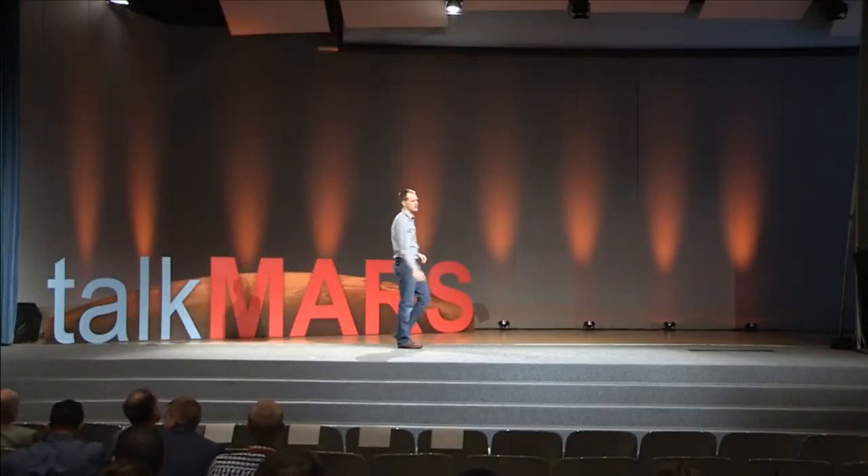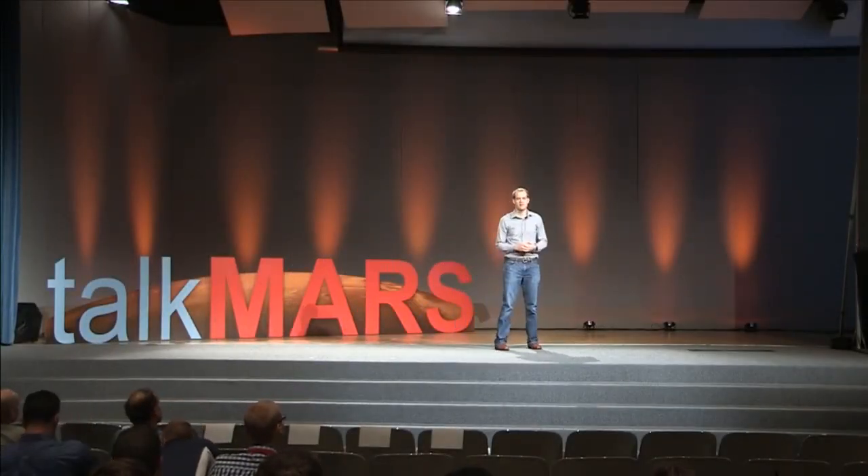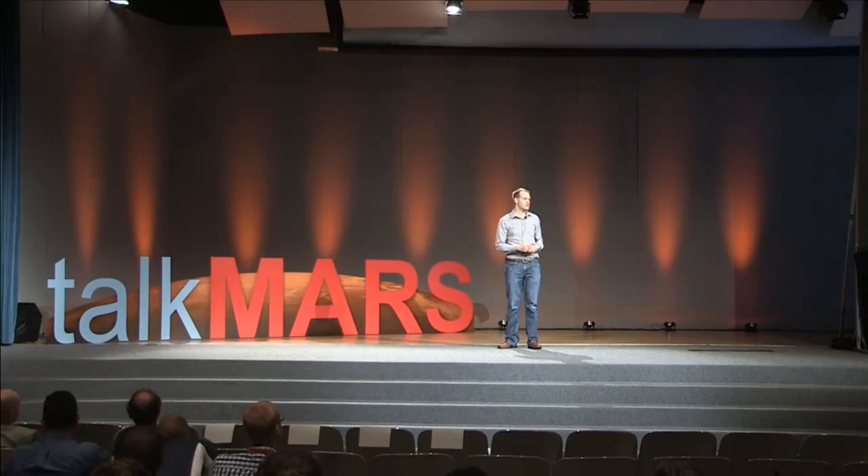Good afternoon everybody. My name is Doug Lidekin, and I'm an engineer in the Structural Engineering Division, which is right next door here in Building 13.